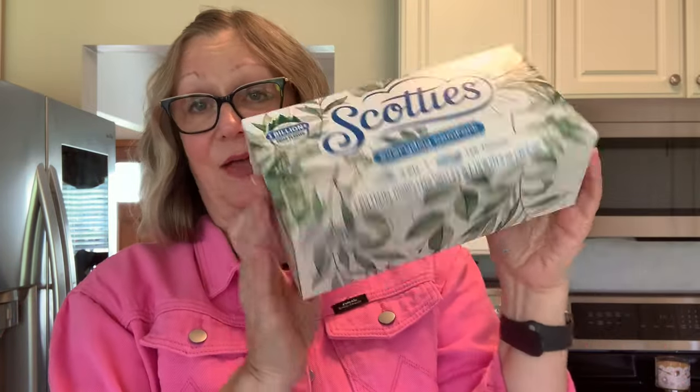One of our bedrooms was low on Kleenex so I picked up this box. I thought it was a pretty pattern.